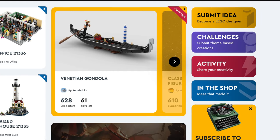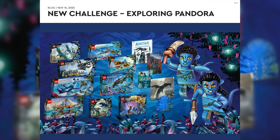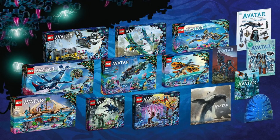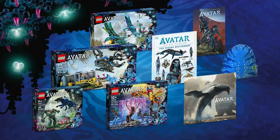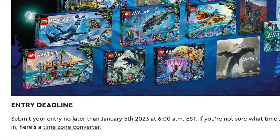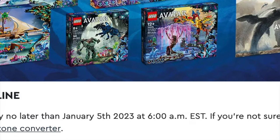Another super cool way to get LEGO for free is with LEGO Ideas. LEGO Ideas offers contests or challenges where you can get a bunch of sets if you are the winner. Second and third place also get some cool stuff. The current contest is about Avatar, and the deadline is January 5th at 6 a.m. Eastern Standard Time, basically Miami time.